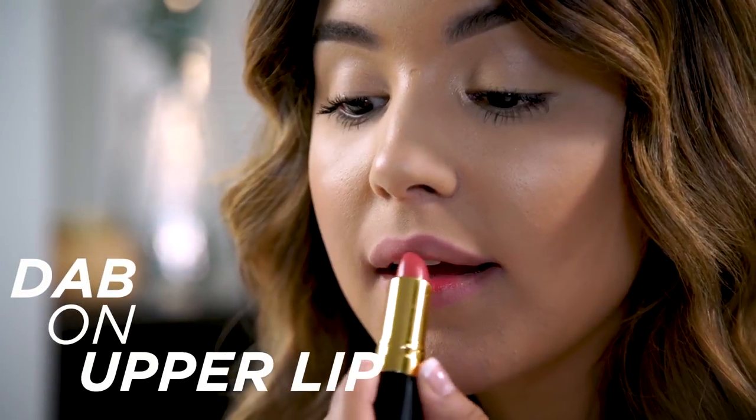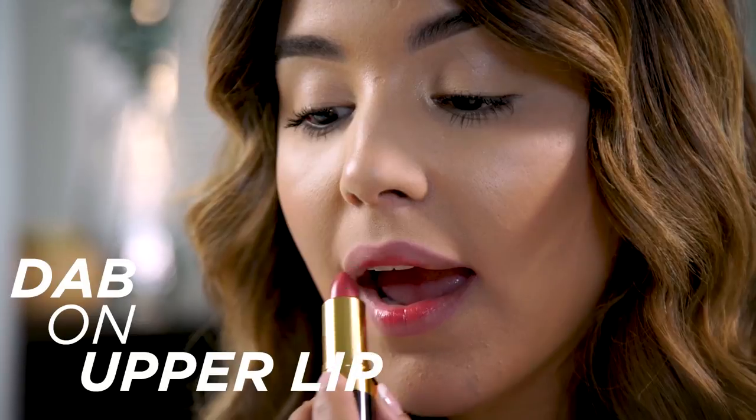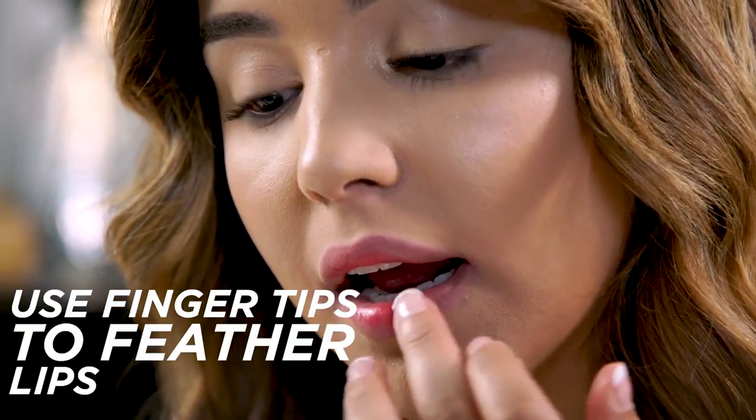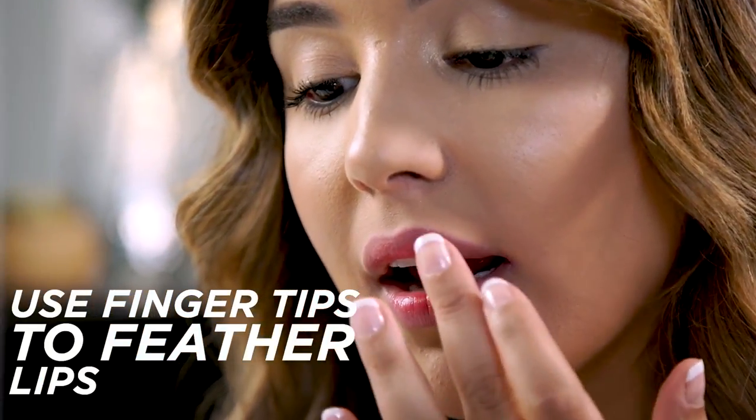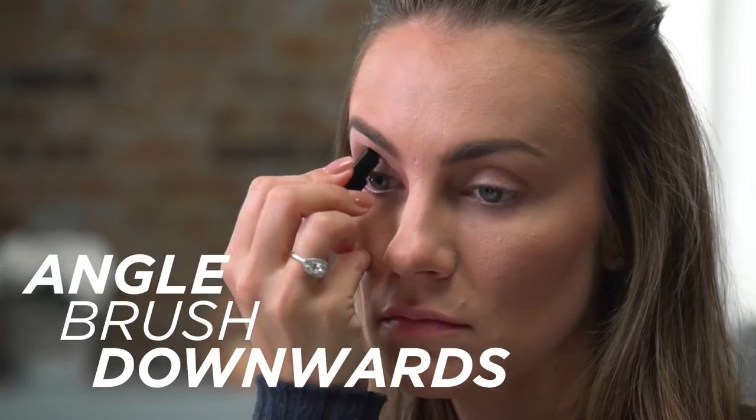I'm taking the point of the lipstick and dabbing it on my upper lip so I can really control where the color is going. You can feather this out with your finger, but keep in mind you want the deepest portion of this color to remain in the center. To avoid too harsh of a line, what I'm doing is just taking the brush and angling it downwards.